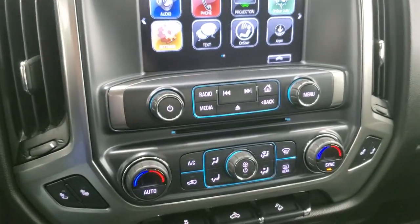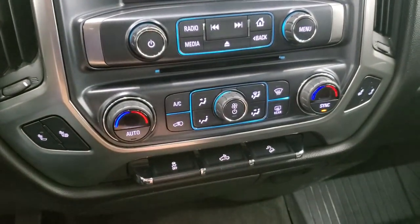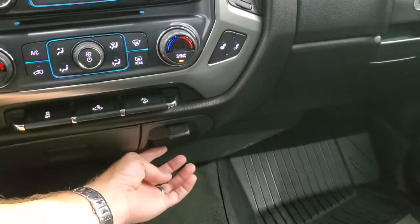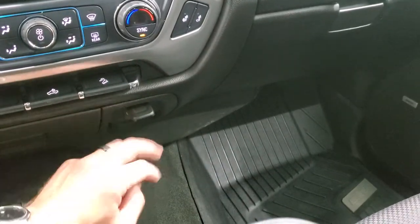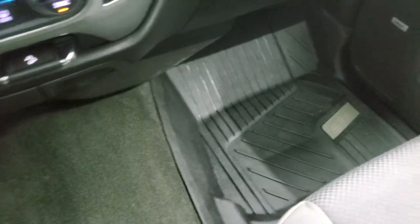This is also where the backup camera shows up, and there is a CD player. There are your heated seat buttons, stability control, cargo lamps, and downhill assist control. This one does have a 12-volt power point and down here is a 110-volt, 150-watt plug-in. Passenger side floor mat and seat are in excellent condition as well — no rips or tears on there. And the headliner is in really nice shape on this truck — I didn't see any rips, tears, or stains on it.